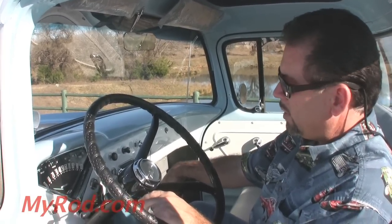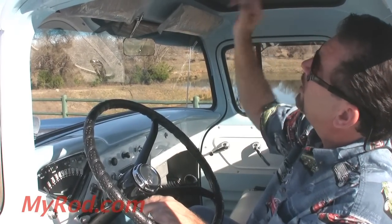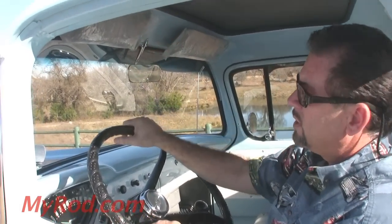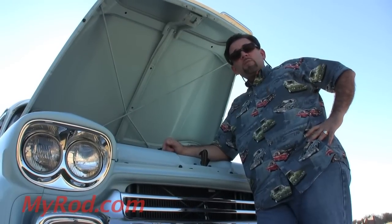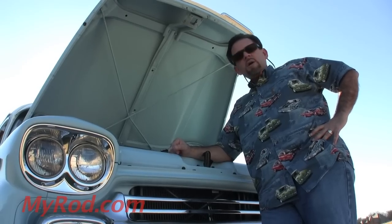Original heater down below. Carpet has been added — carpet wasn't available in '59, but carpet makes a big difference in the truck. It's an insulating factor and it's brand new. There's also a brand new headliner and brand new visors. The engine bay is original down to the date-coded radiator — super original — and I'll start it up for you and let you hear it run.